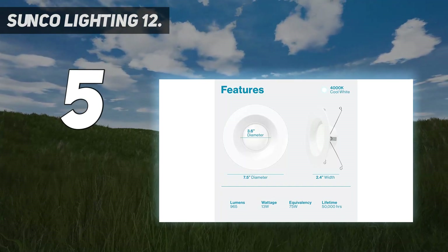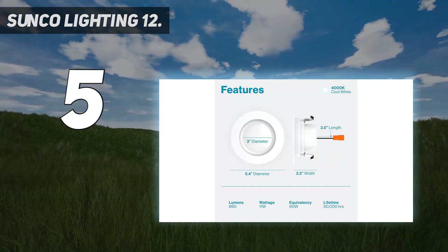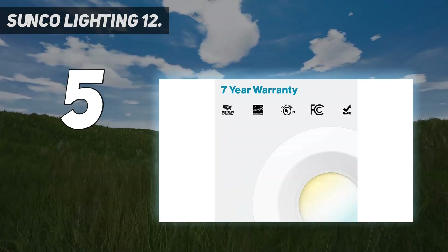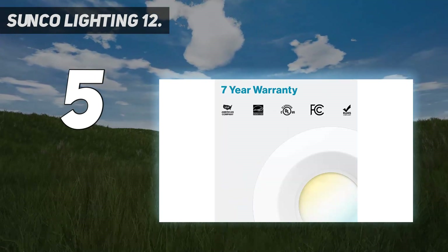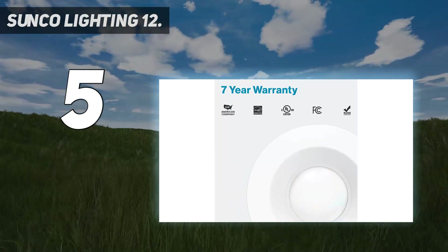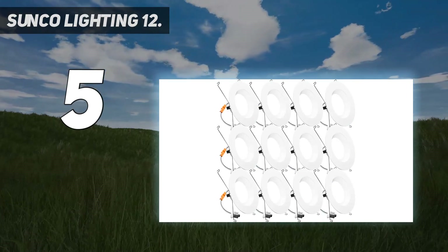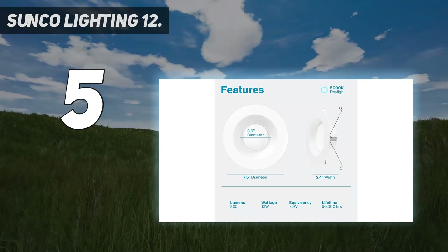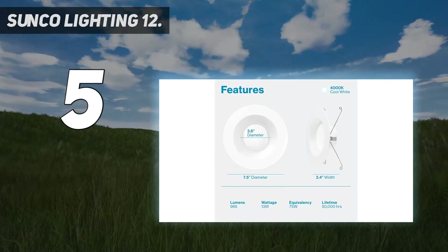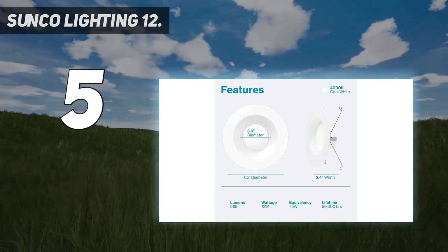Certified — we uphold the highest standards for all our products by testing each product for optimal performance and safety. Our LED retrofits turn on instantaneously with the latest in LED flicker-free technology. Sunco Benefits: 7-year warranty, proudly based in the USA, offering quality products at affordable prices backed by industry-leading warranties and knowledgeable support specialists.